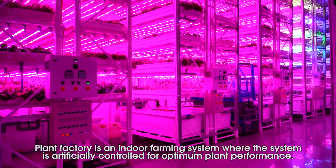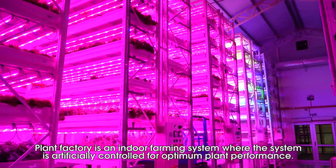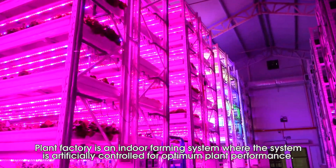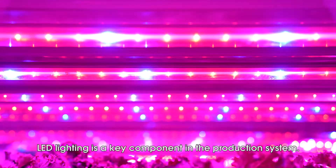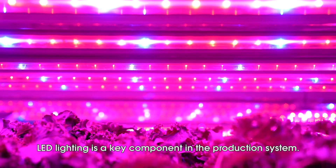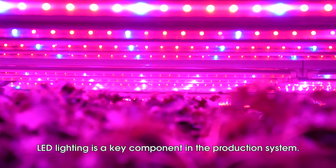Plant Factory is an indoor farming system where the system is artificially controlled for optimum plant performance. LED lighting is a key component in the production system.